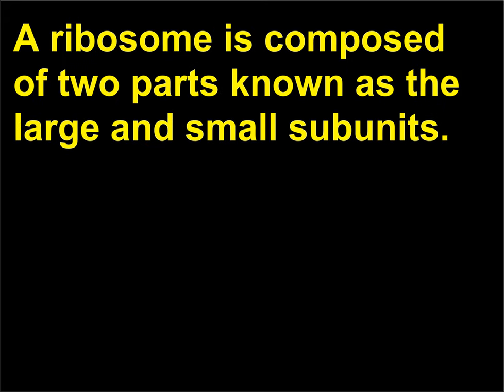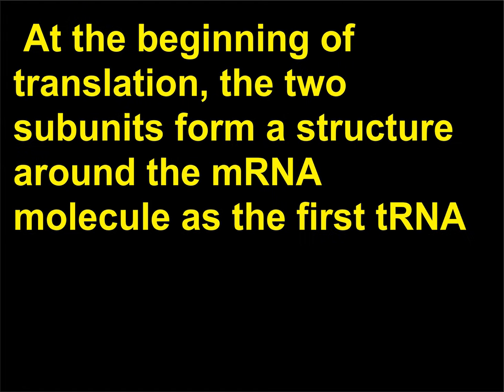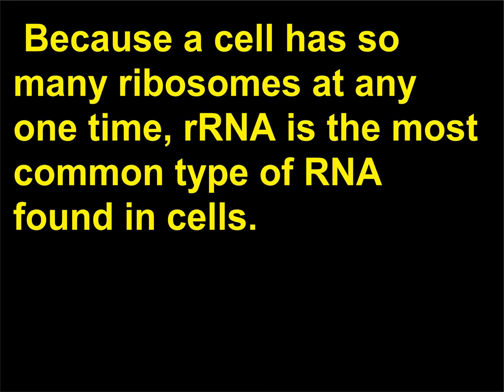What is the structure of a ribosome? A ribosome is composed of two parts known as the large and small subunits. Each of these is a combination of protein and a type of RNA known as rRNA. At the beginning of translation, the two subunits form a structure around the mRNA molecule as the first tRNA — the one matching the first methionine or fMet — arrives. The completed ribosome has niches that hold up to three tRNAs at a time. Because a cell has so many ribosomes at any one time, rRNA is the most common type of RNA found in cells.